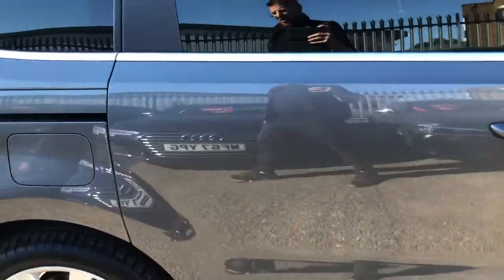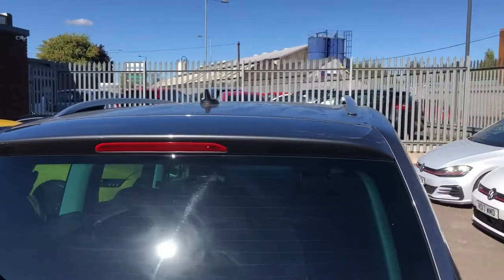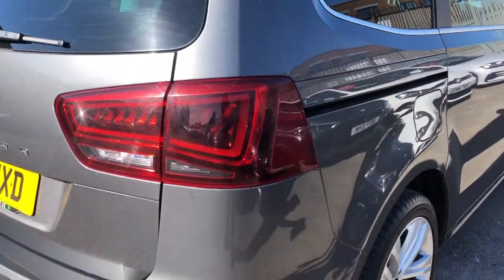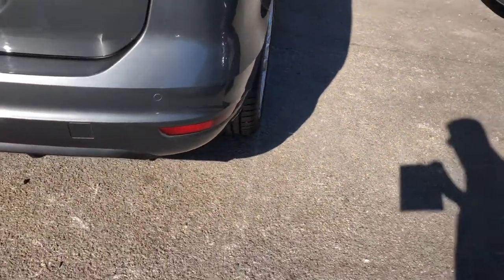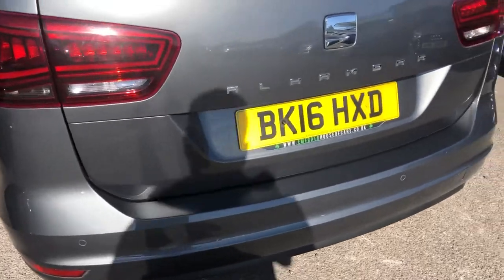It's a big optional extra. You've also got chrome roof bars up top, a high-level brake light, high-level spoiler, rear wiper, signature rear lights, reflectors, rear parking sensors, and a reverse camera.